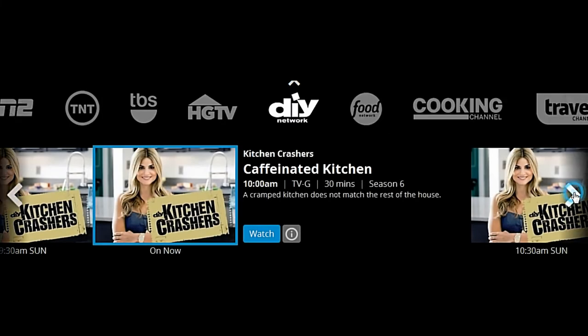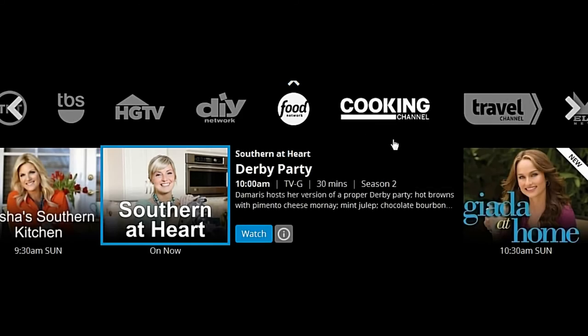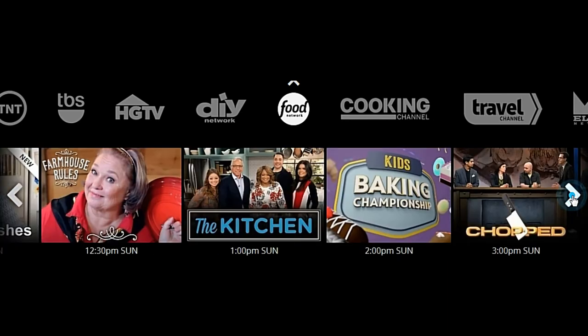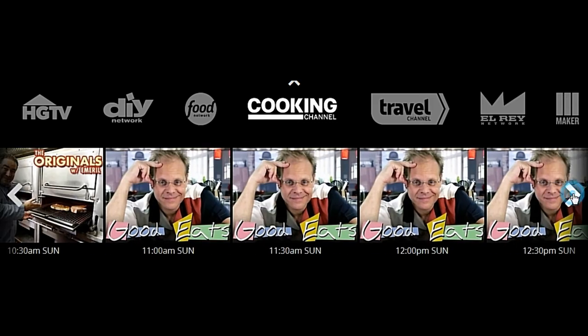The DIY channel and the Cooking Channel are actually add-on channels, which means I had to pay an extra $5 to get those channels. But I watch them, so it's worth it to me. The Food Network is a standard channel that comes with the package, and I have been missing the Food Network. I'm a cook, and I love to cook, so watching the Food Channel is a great thrill to me.